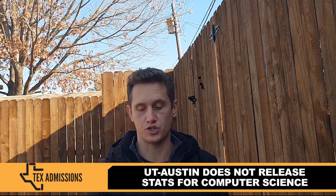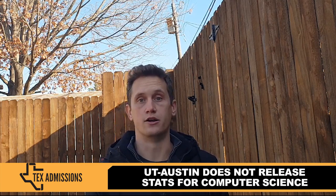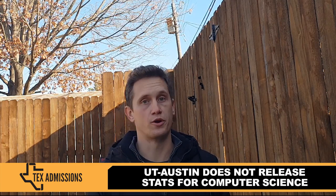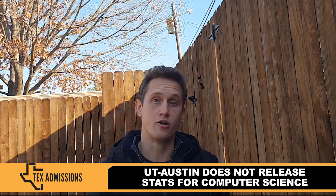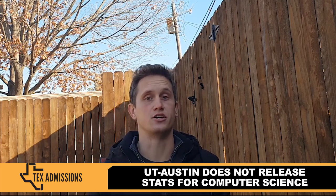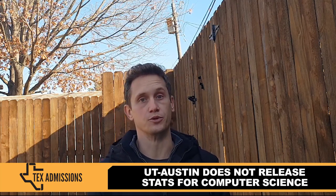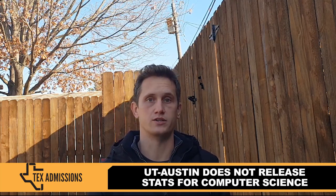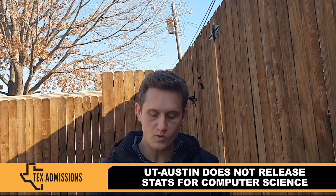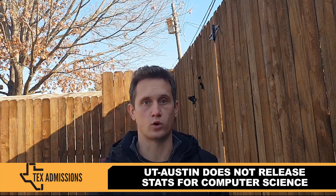UT Austin hasn't released any specific statistics about their transfer admissions pool, but it just is the case that it's really competitive. I know last year I had a client who had a 4.0 GPA, undergraduate research experience, and an internship at a technology firm — and I thought almost for sure they were going to get in. But they were not offered admission to UT Austin computer science, which was definitely a surprise and a disappointment.